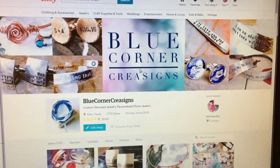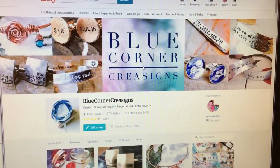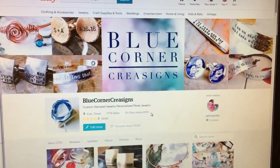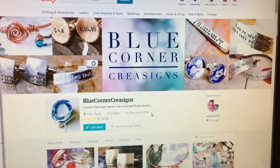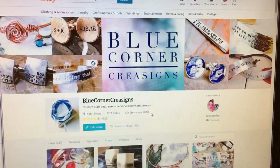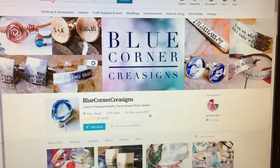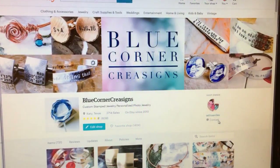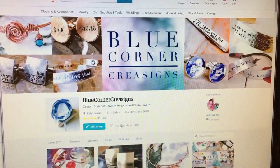I know some of you may be new and some of you are pros. If you're pros at shopping on Etsy and clicking through sections, you can go ahead and disregard this. But for those of you who are still not used to the new format — this just launched April the 5th and it took them a while to get the bugs out — let's get on with the video.